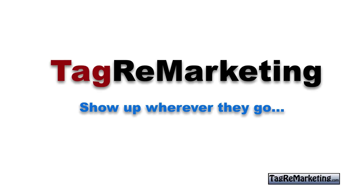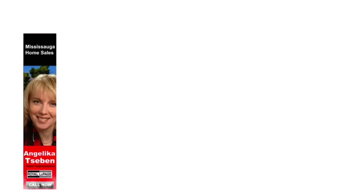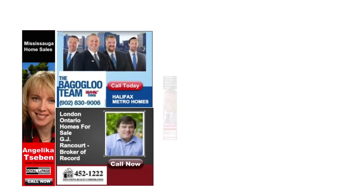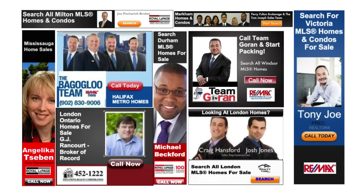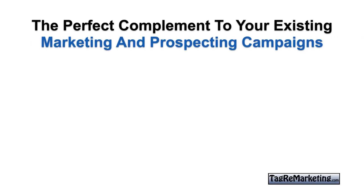Welcome to the tag remarketing program. Today we're going to discuss a very interesting way to get your face showing up all over the internet wherever your target market audience goes after they visit your website. Ads just like these will show up absolutely everywhere — on CNN, the Weather Network, classified sites like Kijiji, or their favorite magazine.